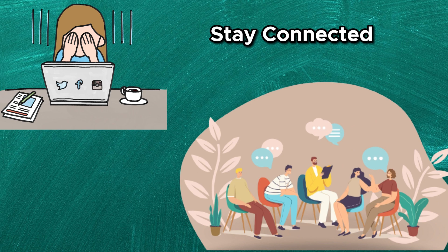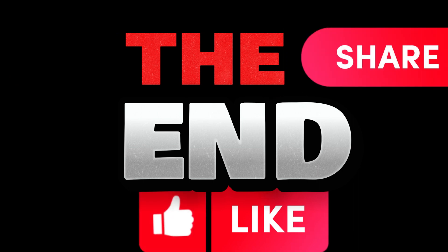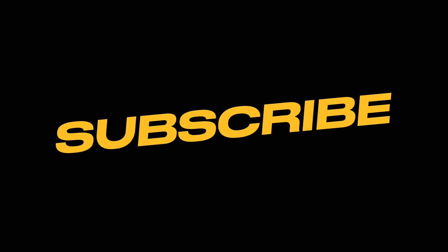Chronic illness can affect mental health, so stay connected with friends, family, or support groups. If you find this video helpful, like and share with your family and friends, comment for any queries, and subscribe to the channel for more health-related videos.